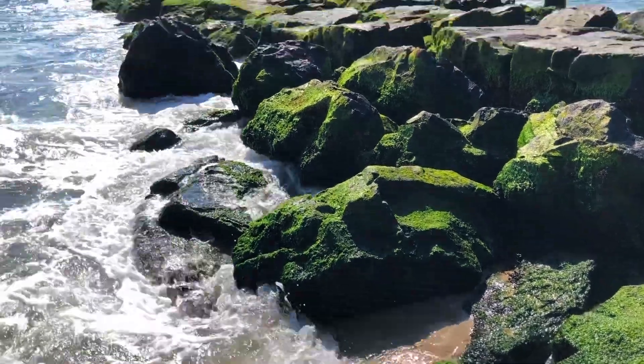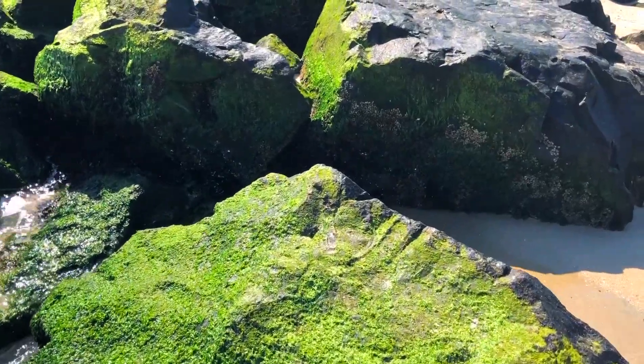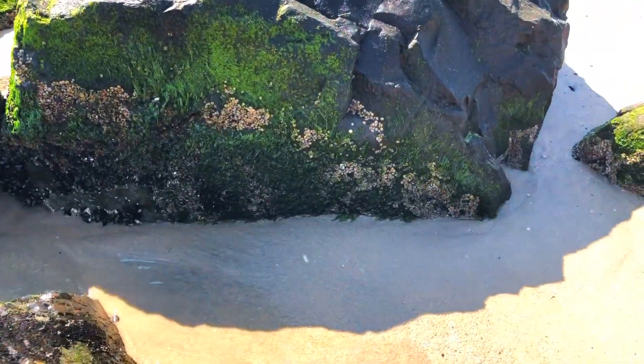Hey guys! Have you ever seen Coquina Clams? Here on the Jersey Shore, you see a lot — and I mean like a lot of them. The area on the beach that goes underwater during high tide and dries out during low tide is called the intertidal zone.